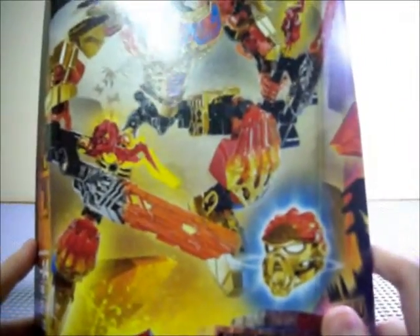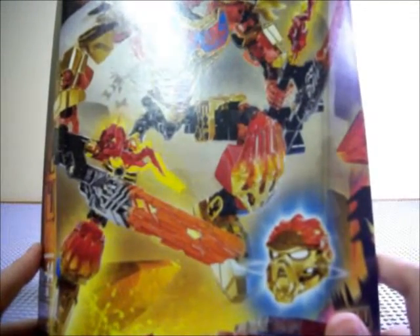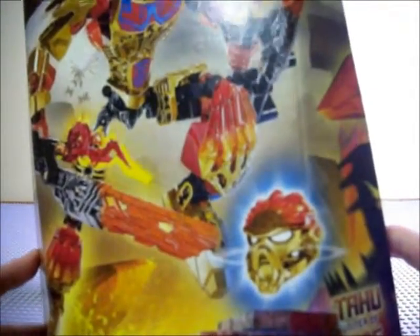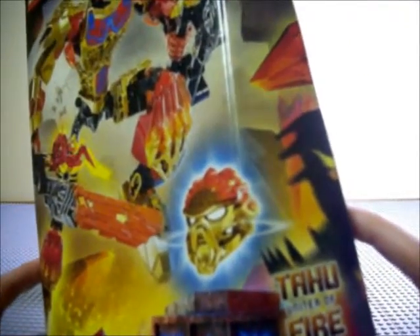So here we have Tahu looking all Uniter-y. He's got his golden mask — I guess it's just a golden mask of fire, not a golden mask of unity. It's February 1st and they haven't really gone into story details yet. It says Uniter of Fire, ages 8 to 14 — just a suggestion of course. 71308, 132 pieces, buildable figure in multiple languages.